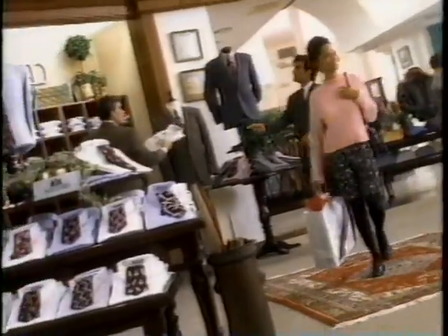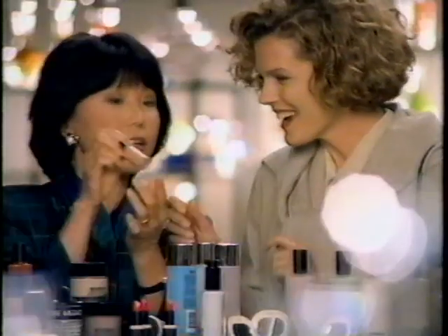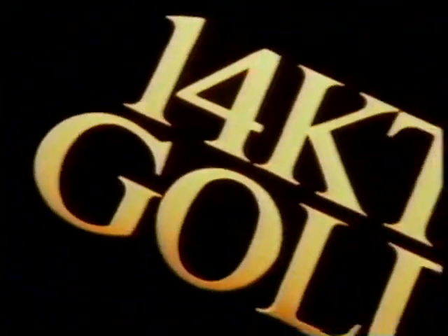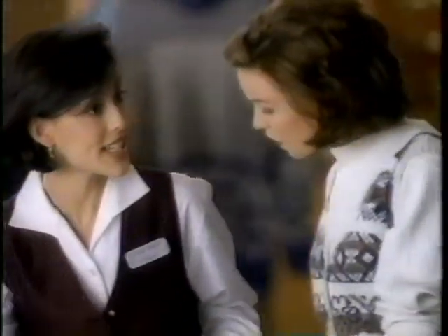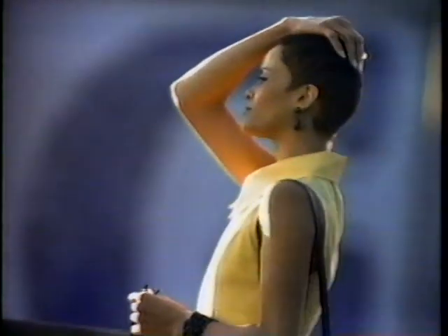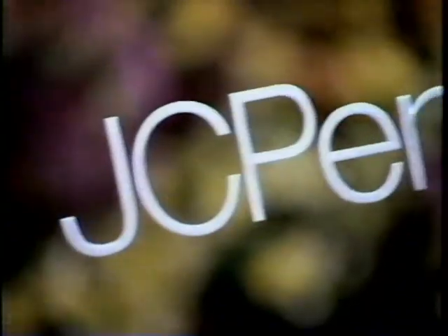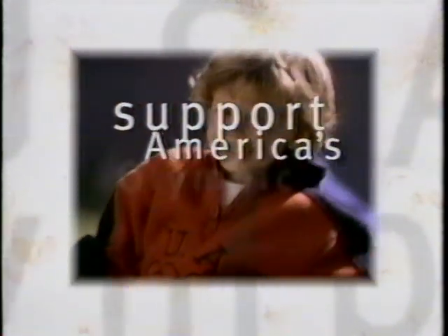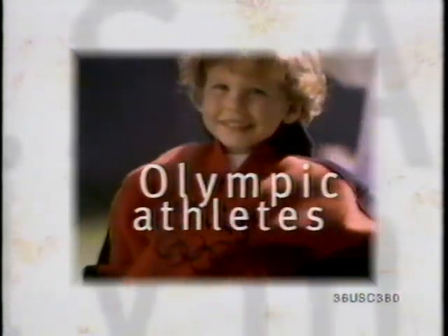JCPenney! At JCPenney, value is more than just a great price. It's everything we do to show how important you are to us. We're doing more brands, doing what's real. Earning you just, because we care how you feel. You're the one thing we value most. JCPenney! Your purchase of USA Olympic brand apparel helps support America's Olympic athletes.